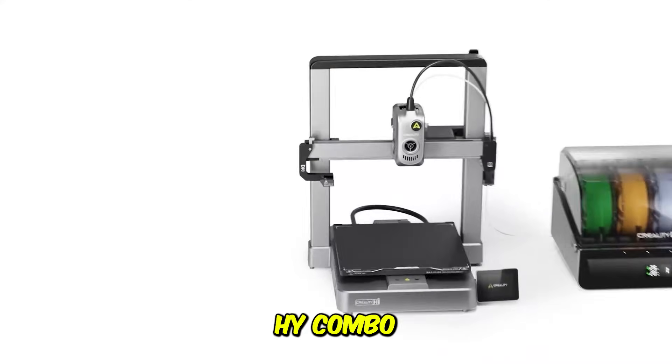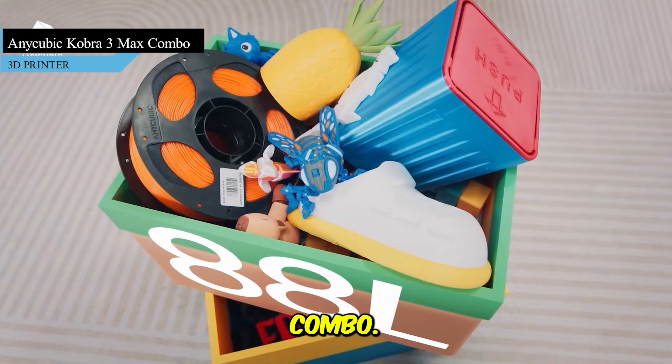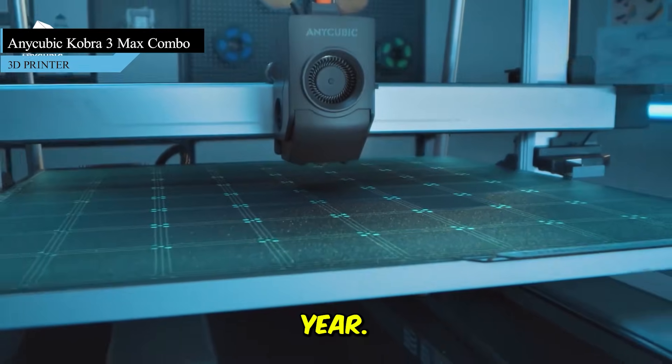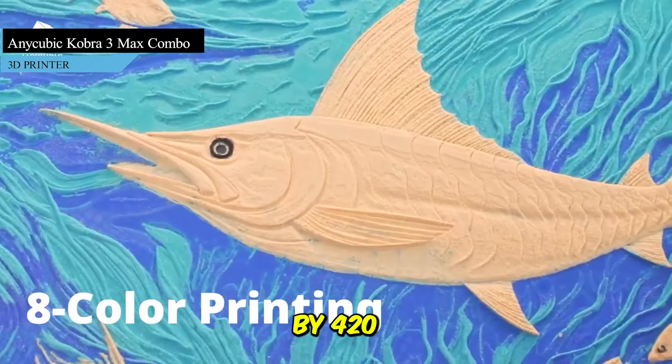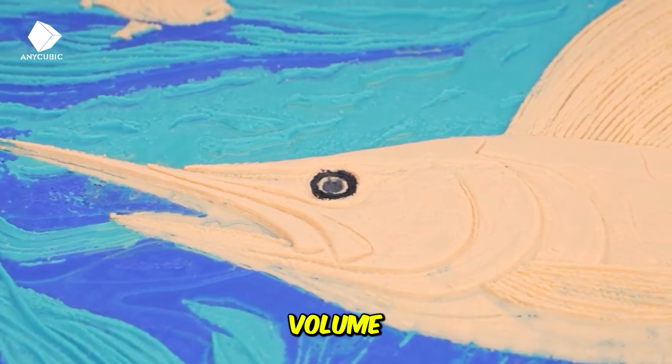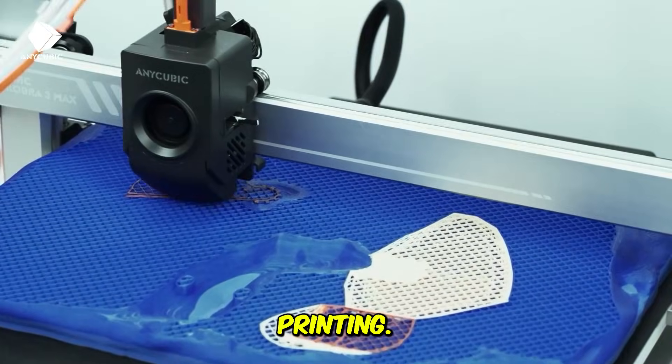Find the Creality High Combo A link in the description below. At number 3, meet the Anycubic Kobra 3 Max Combo, one of the best large-format printers this year. This one's all about size and speed — a massive 420x420x500mm build volume and 600mm per second print speed. Perfect for cosplay props, large prototypes, or batch printing.